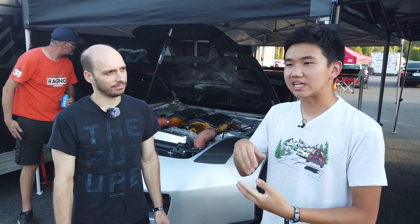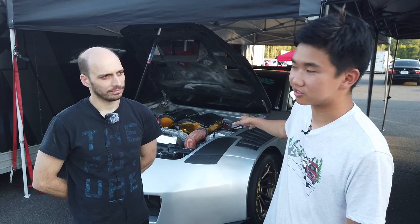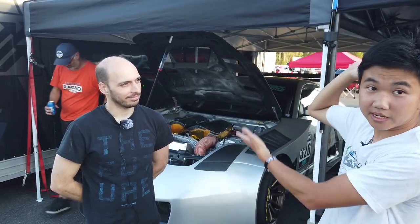Hello everyone, Jackie Ding here with another Time Attack Rivals feature. This is, I think, goes without saying, one of the most technologically advanced active time attack cars out there at the moment, at least in North America. It's so advanced, so wild, and we just had to talk to the man behind the whole project — Sasha, behind Mountain Pass Performance, who is a PhD racing sponsor.